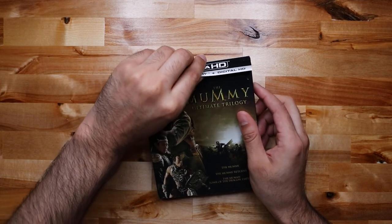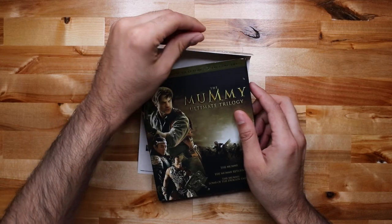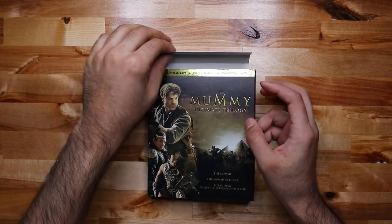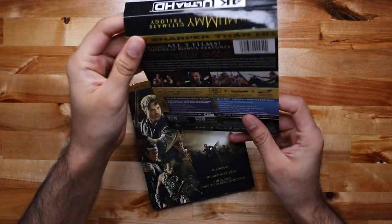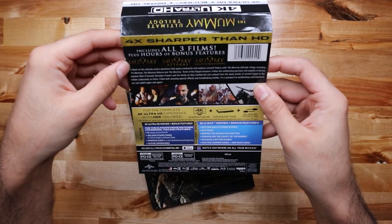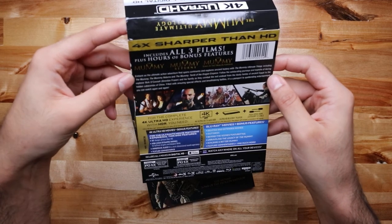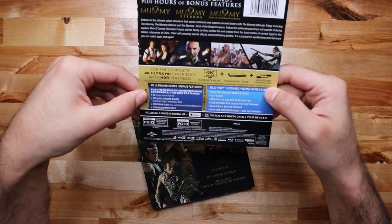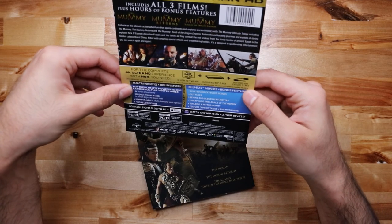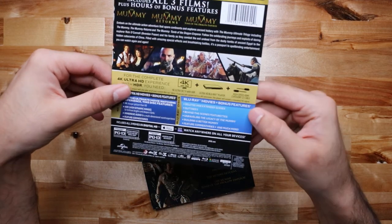The third one I have my feelings about, but mostly I didn't like that Evie was replaced in it — that's pretty much why I don't like the third one. Anyway, on the back: all three films plus hours of bonus features — The Mummy, Mummy Returns, Tomb of the Dragon Emperor — was just okay. On the 4K it tells you what's on there: feature commentaries, immersive audio, HDR.